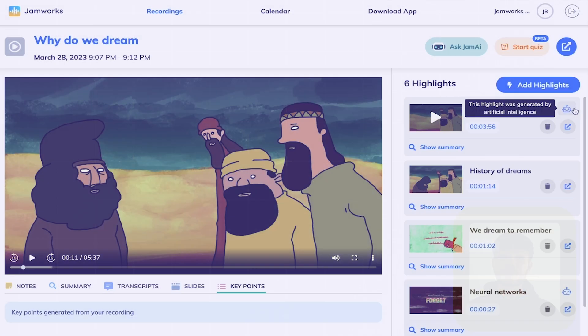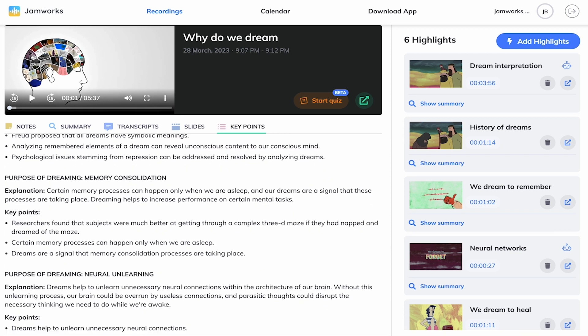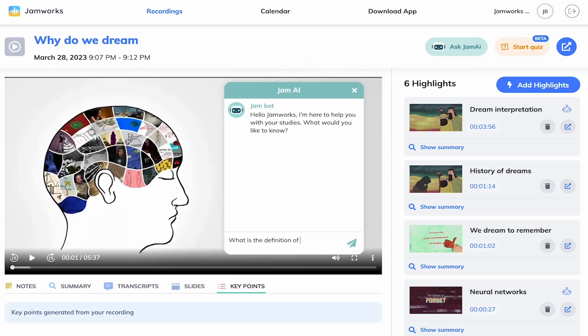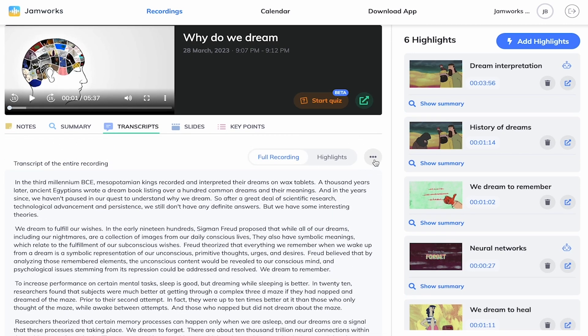Jamworks is a safeguarded, interactive AI learning tool that keeps your students within the confines of the content that you're teaching them. This helps them to better understand topics through a range of engaging and personalised learning experiences.